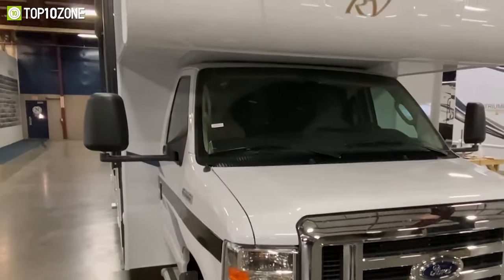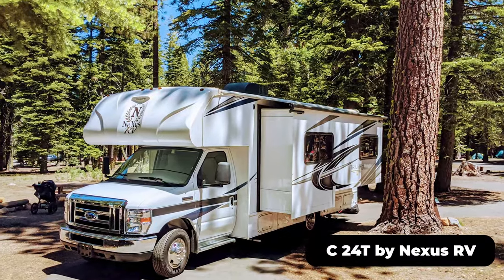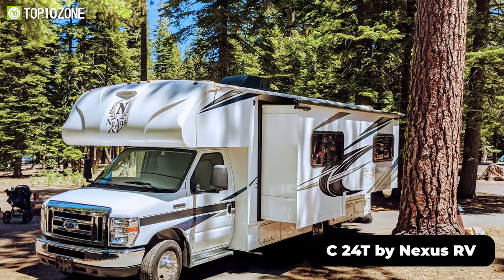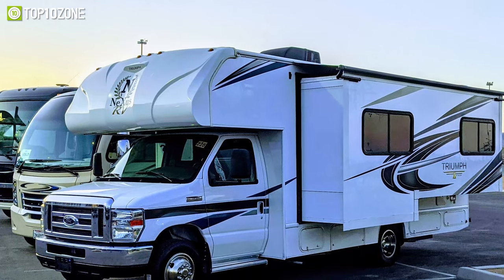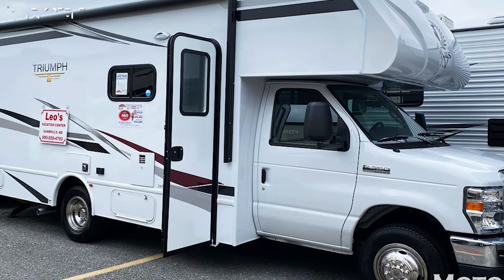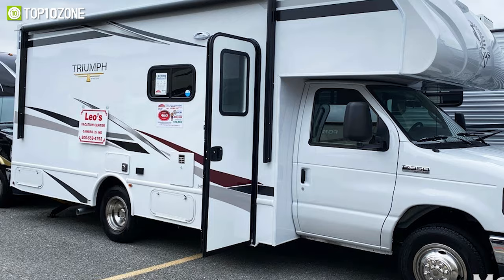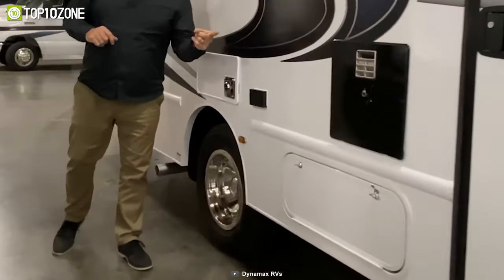Pick a fun destination and start your journey driving the Triumph Class C24T by Nexus RV, a rugged yet expertly designed motorhome that will take you from the snow-peak mountains to the sandy beaches with ease. This classy motorhome features a chassis with a Ford V8 gas engine and E350 40-gallon fuel tank.